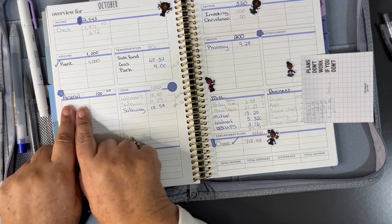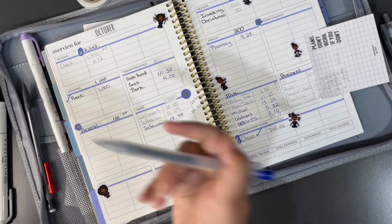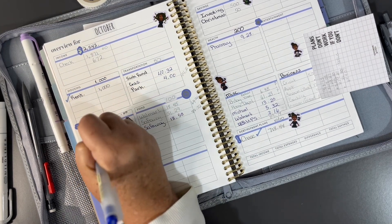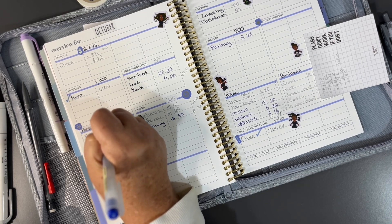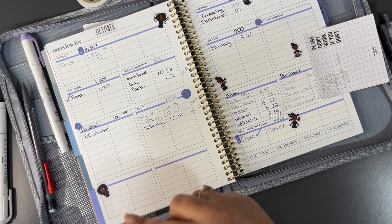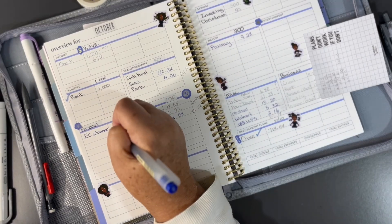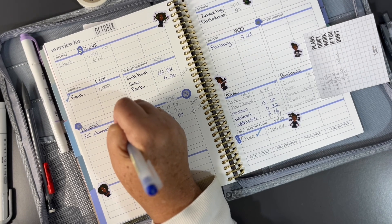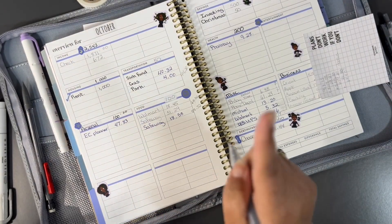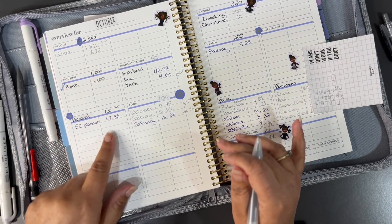There is one expense I forgot to add, and that is a personal expense — the new Erin Condren Budget Planner. I went ahead and purchased that. They came out with the new budget planner and I'm going to do a review and a flip through of it. It was a collab with Clever Girl Finance, who I follow. I also purchased the advent calendar. That was $49.78. I had a coupon code for my birthday, so that was exciting. I got to use that and I had another coupon code, so it came out really cheap. That was part of my personal spending.